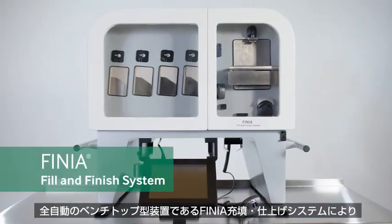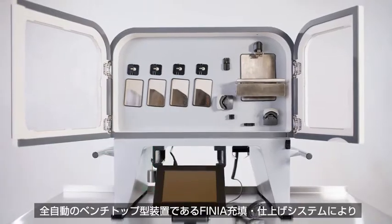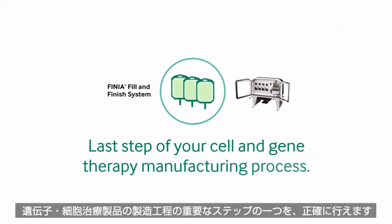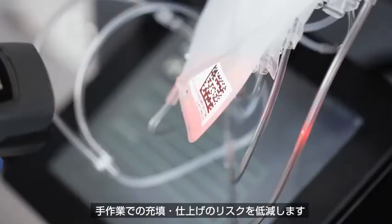Introducing the Finia Fill and Finish System — the first fully automated benchtop device of its kind to produce precise results at one of the most critical steps in your cell and gene therapy manufacturing process, helping to make the risks of the manual fill and finish process a thing of the past.